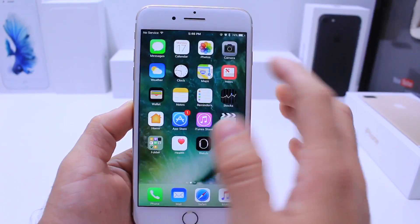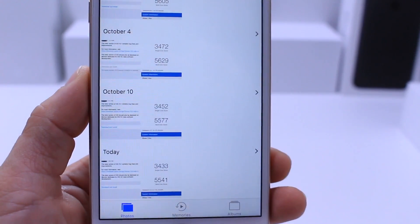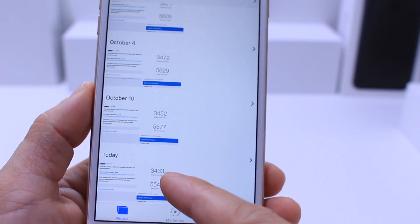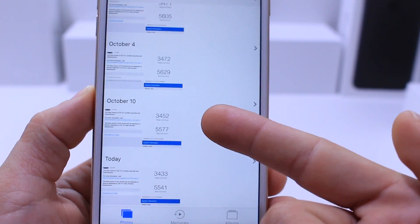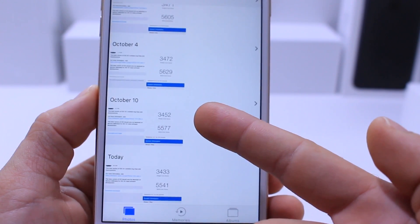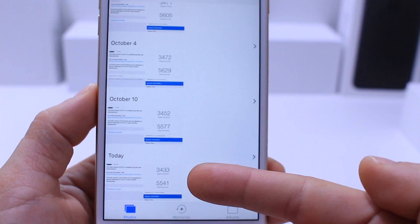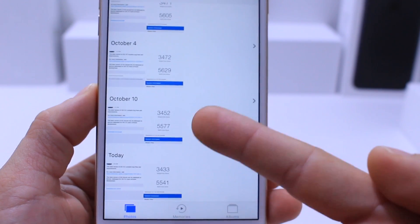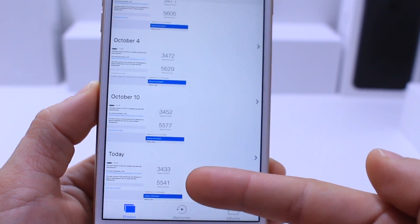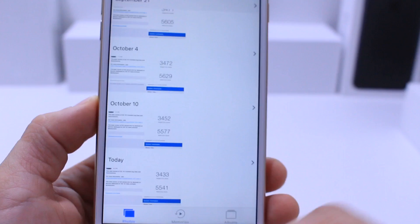Let me share some of the latest Geekbench scores — I have something interesting to share because we're going on a downward spiral. Looking at Beta 1, Beta 2, Beta 3, and Beta 4 today: the single core score dropped from 34.52 in Beta 3 to 34.33 in Beta 4, and the multi-core score dropped from 55.77 to 55.41. It's been a downward trend at every single iteration of iOS 10.1.